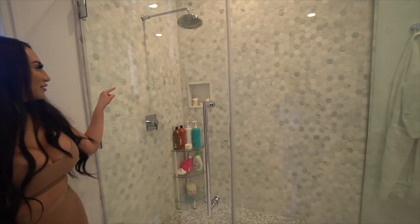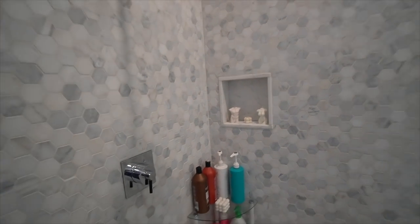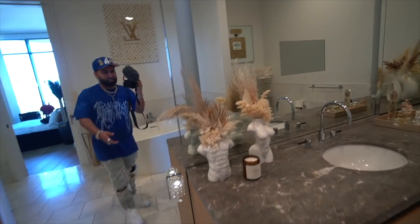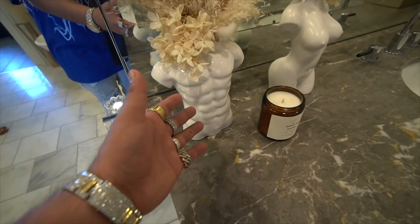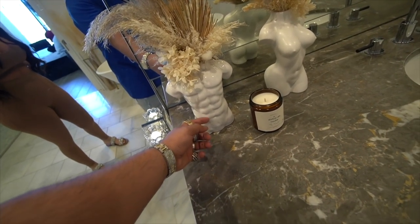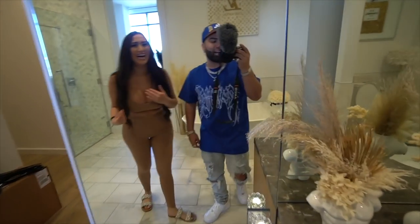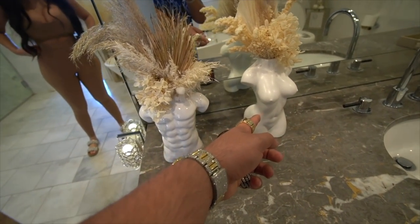The shower has body-shaped decorations — Pablo jokes about a male body figure with an eight-pack that definitely doesn't look like him, and he asks viewers to comment if they agree. Stephanie says it's for inspiration. She uses the mirror in this bathroom for TikToks and Instagram videos. She encourages viewers to follow her — her info is in the description. Like, share, comment, and subscribe.